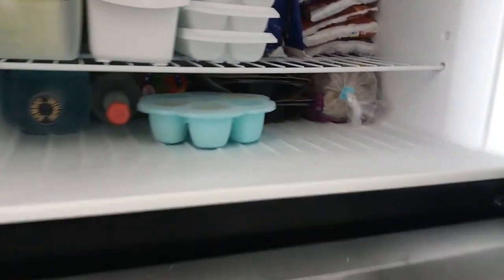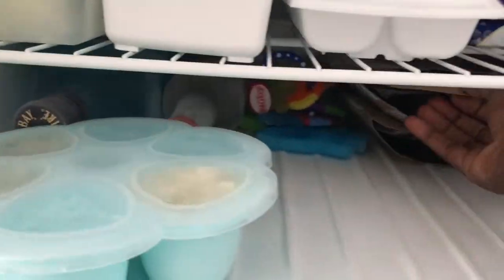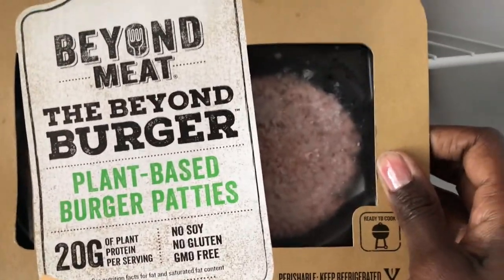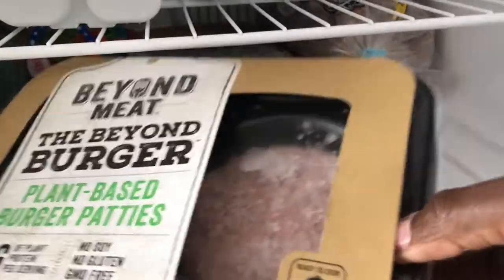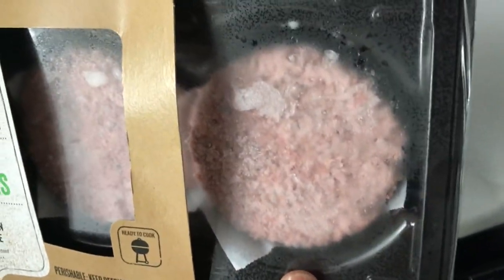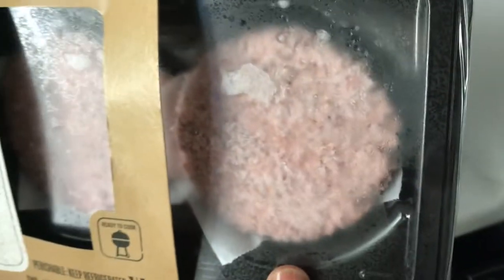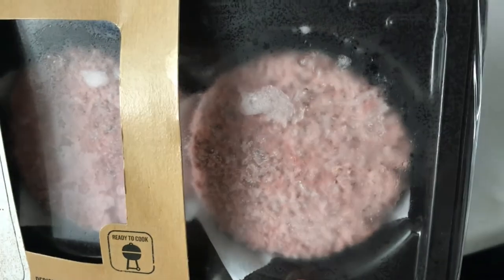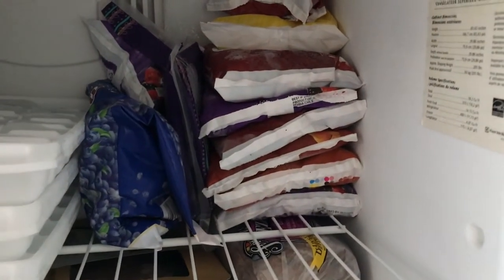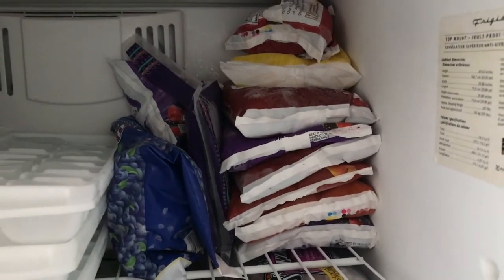Let's move to the freezer. Oh my god, these are amazing — I'm going to do a video about these really soon. I love these Beyond Burgers: they're made from pea protein, so there's no soy, and they're gluten-free and GMO-free. You can throw them on the grill or on a skillet. I like to melt that nice creamy dairy-free cheese on top — so good.